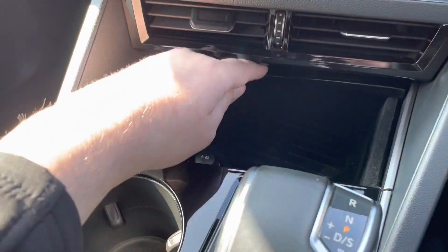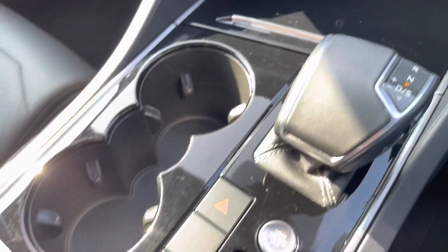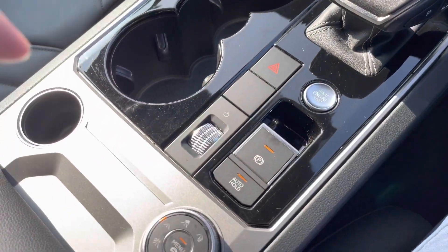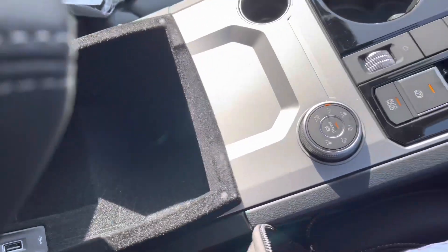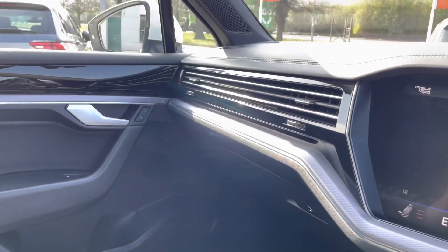A little further down the cabin you've got wireless phone charging, and the USB ports can charge multiple devices simultaneously. There are a couple of cup holders in the centre console, and the armrest also features another USB port. It's a fantastically well-equipped Touareg.